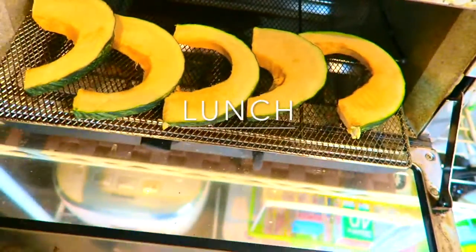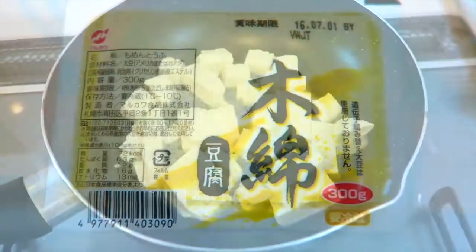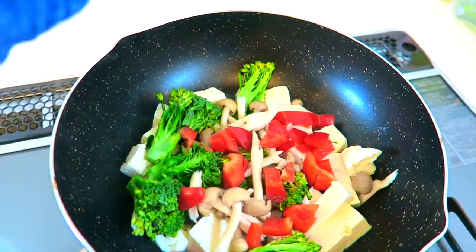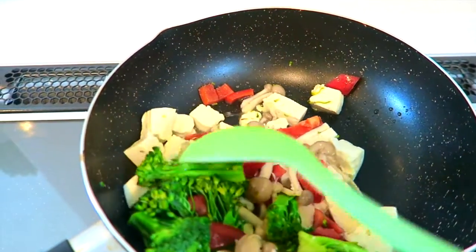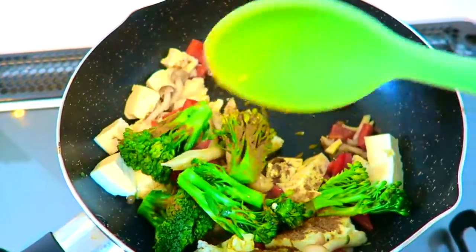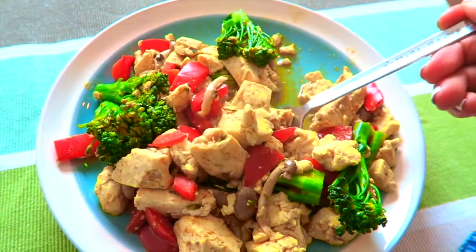For lunch, I'm just baking pumpkin, which I absolutely love. Here I'm using firm tofu. After letting it cook I add in toppings — I added red peppers, broccoli, and mushrooms. I eat tofu like every day, so this is definitely a go-to meal for me on a daily basis.